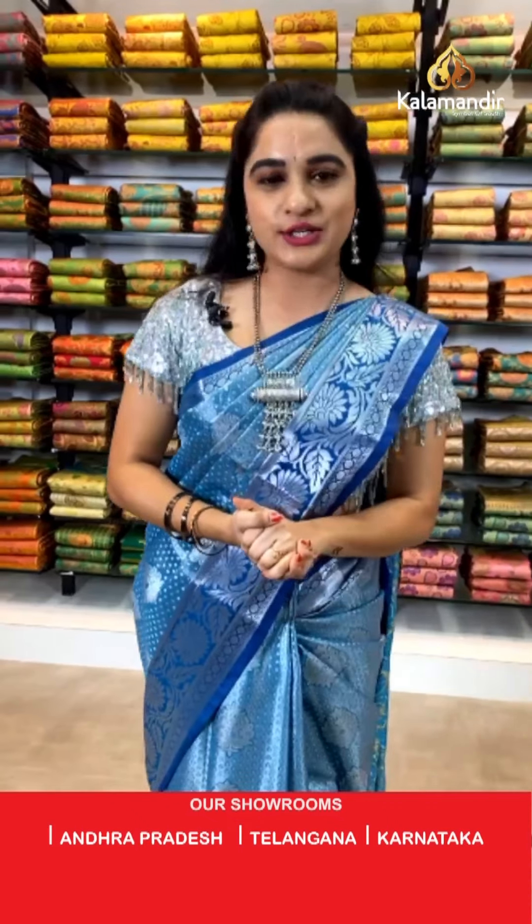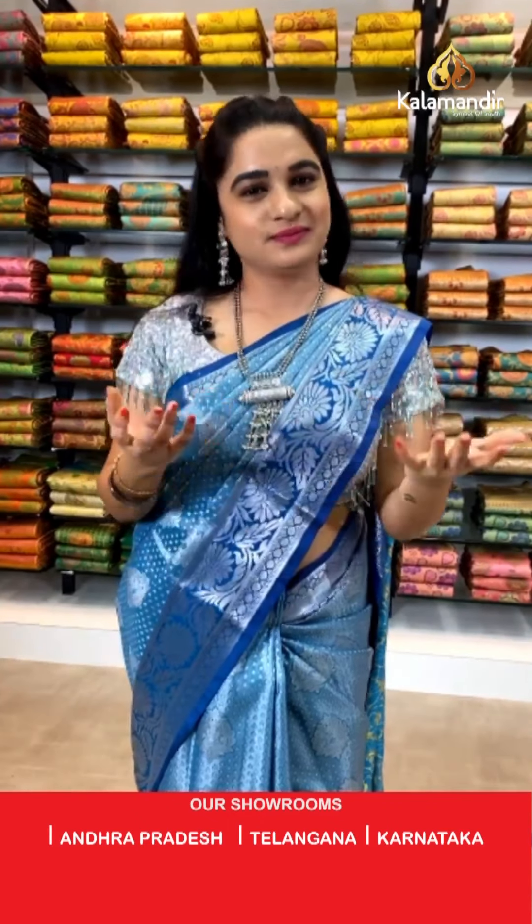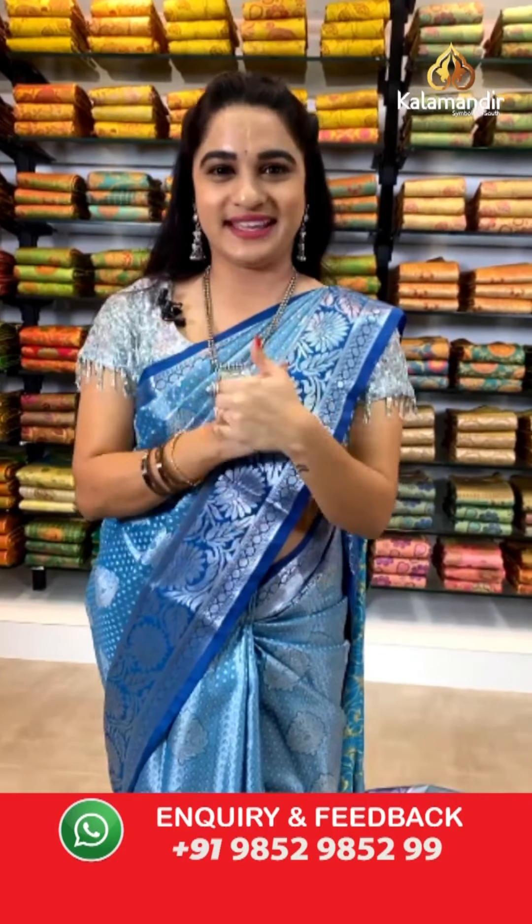Sapna ji, you are asking about ₹4,000–₹5,000 range sarees — yes, we will definitely show you in the next live. Stay tuned and watch this live show till the end!